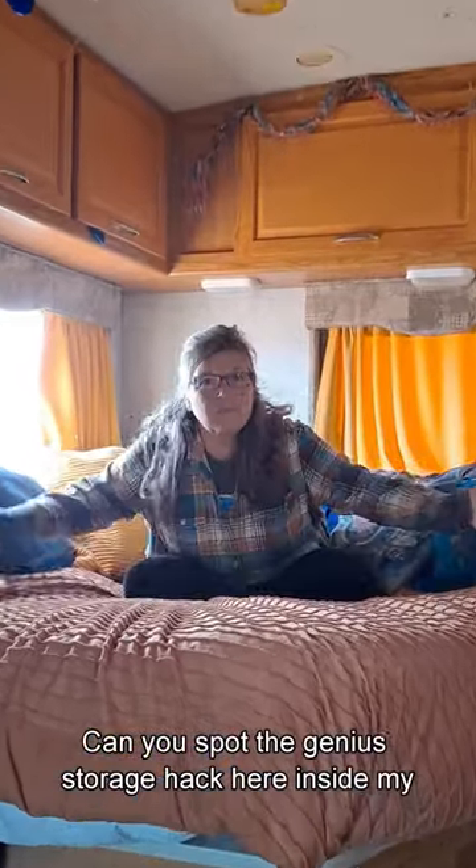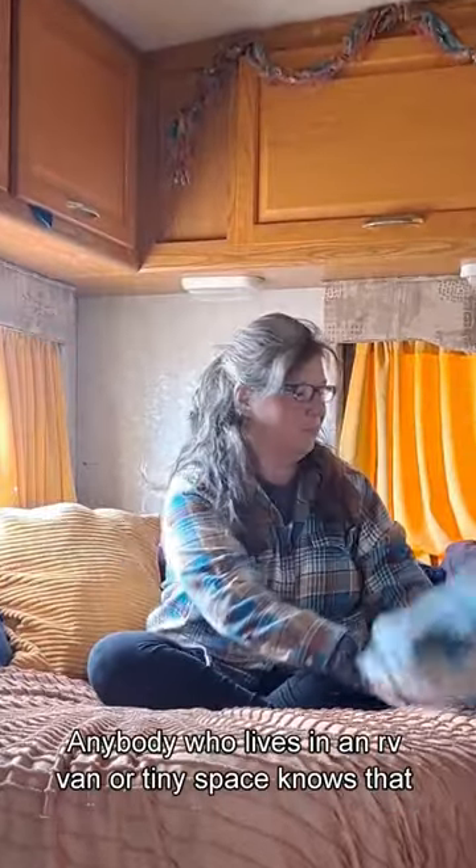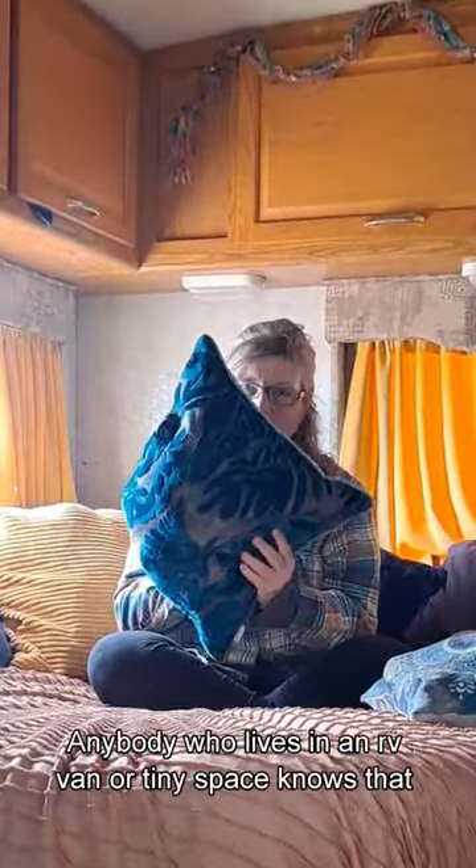Can you spot the genius storage hack here inside my RV? Anybody who lives in an RV, van, or tiny space knows that storage, especially for clothes, can be very limited.